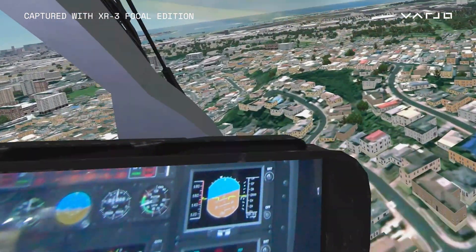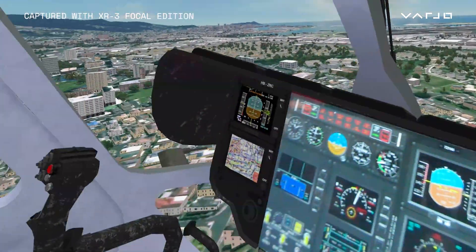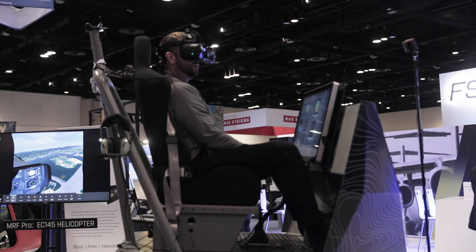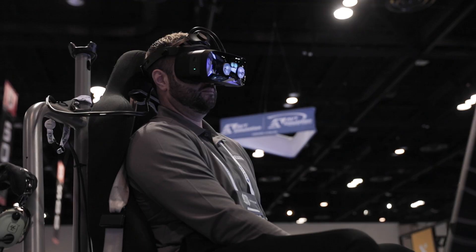We think it's important to see clearly, specifically the avionics panel and the instruments within the flight deck itself, because that lends to increased flight training proficiency. We feel like the higher fidelity, higher-end head-mounted displays yield lower latency, which is important and necessary for flight simulation.